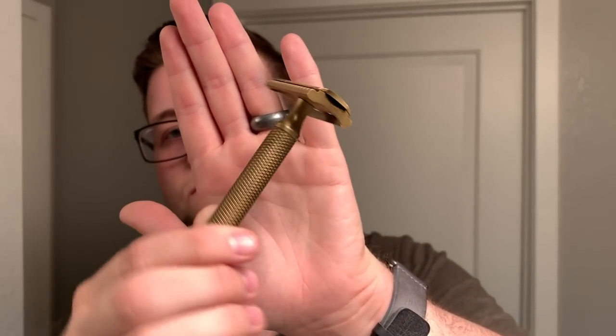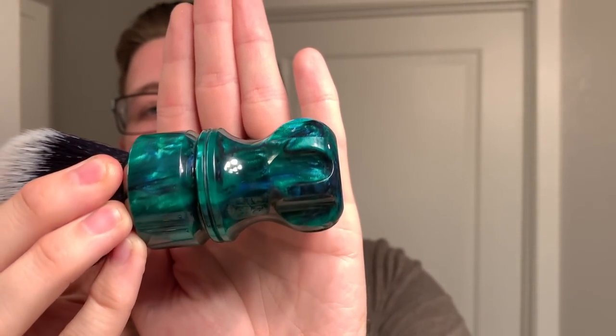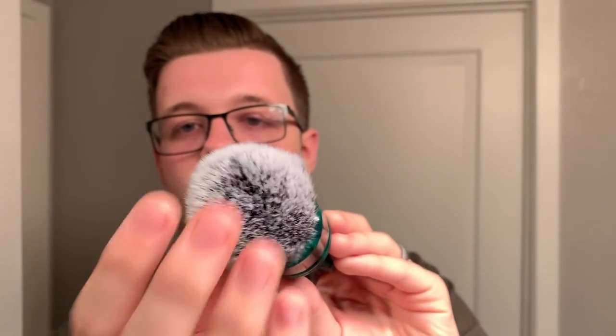My choice of razor today is going to probably be my favourite razor on the market at the moment, and that is the Carve Shaving Co. Christopher Bradley. I had the pleasure of having a good chat with Chris Kirchin at Big Shave Southwest — cracking guy, great company. My brush of choice today is the Wolf Whiskers Custom in the Zen Garden pattern handle, and the knot is a black wolf synthetic.